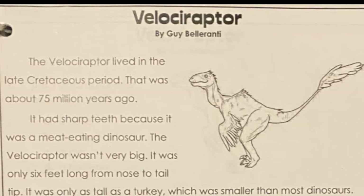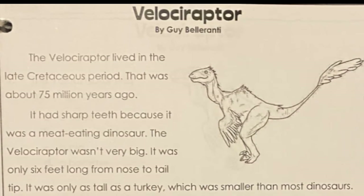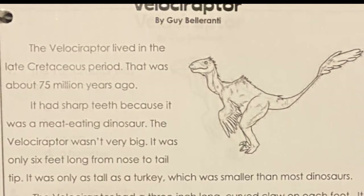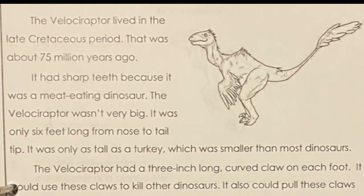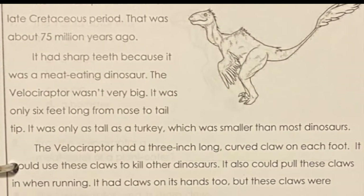The Velociraptor lived in the late Cretaceous period. That was about 65 million years ago. It had sharp teeth because it was a meat-eating dinosaur. The Velociraptor wasn't very big — it was only six feet long from nose to tail tip. It was only as tall as a turkey.